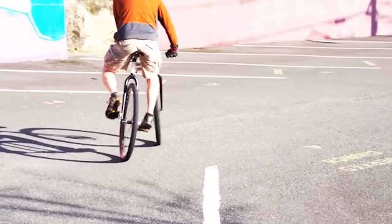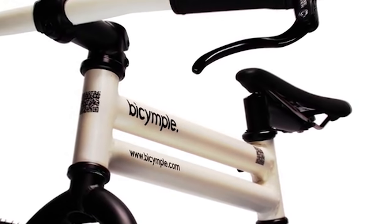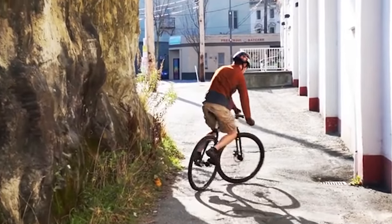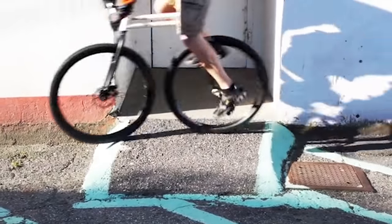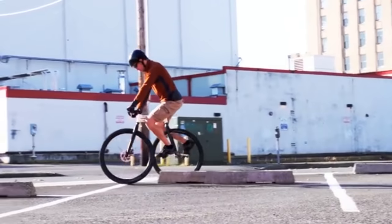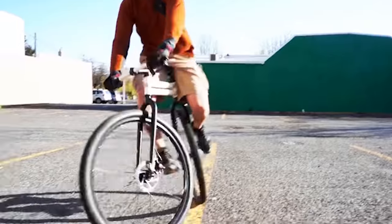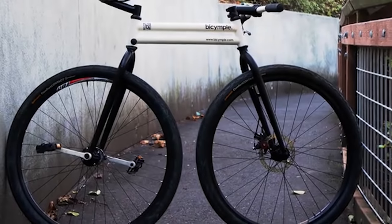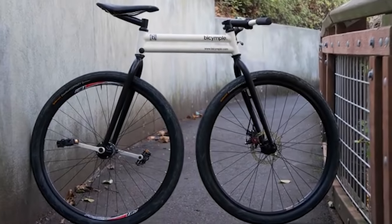The front part of the bike controls steering as usual, while the back part has a seat. The lack of a separate pedal gear allowed the developers to bring the wheels closer together, making the bike more maneuverable and effortless when overcoming obstacles. Right now this vehicle comes in two different sizes depending on the height of the driver, and you can buy the basic version for $800 on Kickstarter.